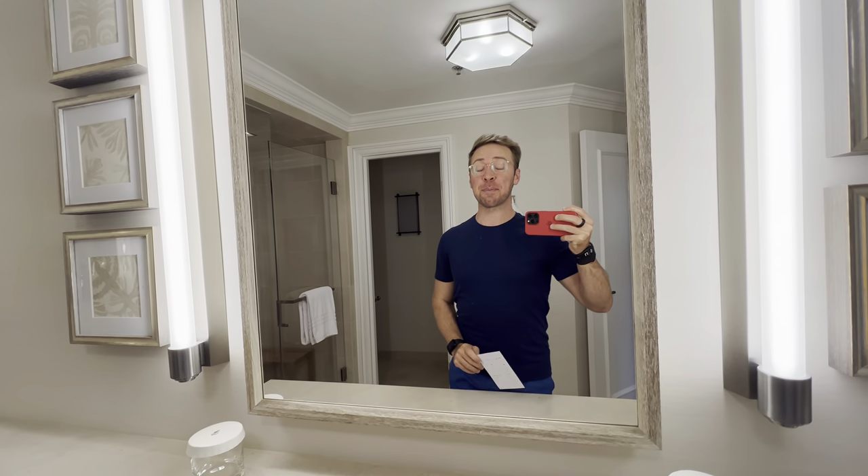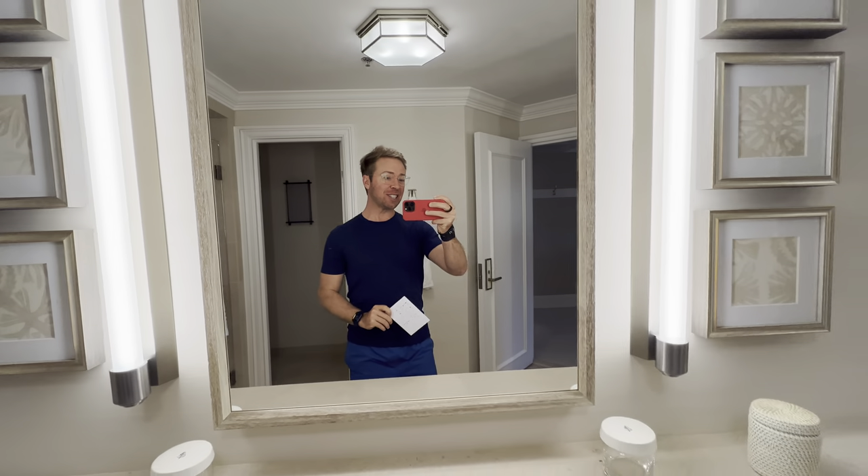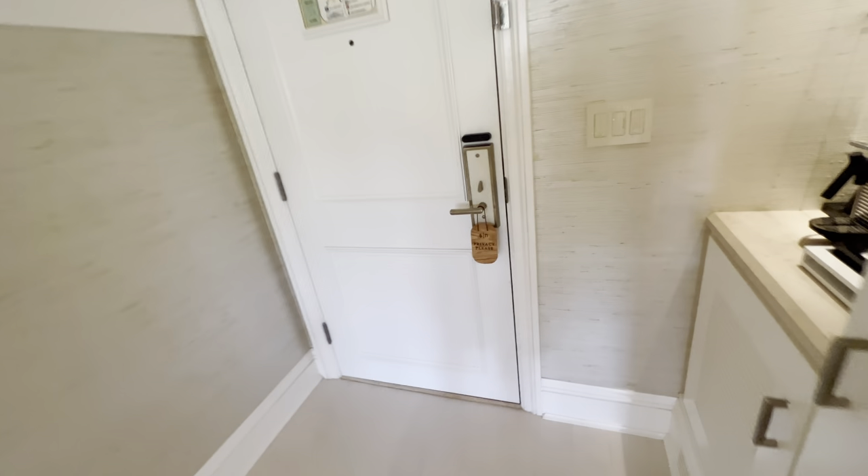Hey, my name is Nick, and I'm going to give you a room tour of the new room I just moved into here at the Sensei Lanai, a Four Seasons Resort Hotel here on the Hawaiian island of Lanai. Let's go check it out — I'm just going to walk in this way and start the room tour.